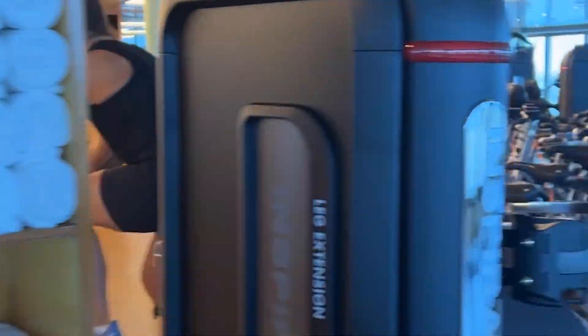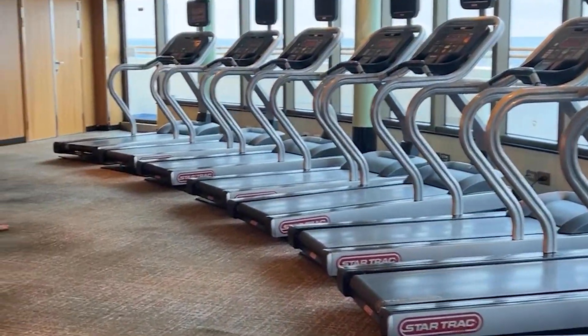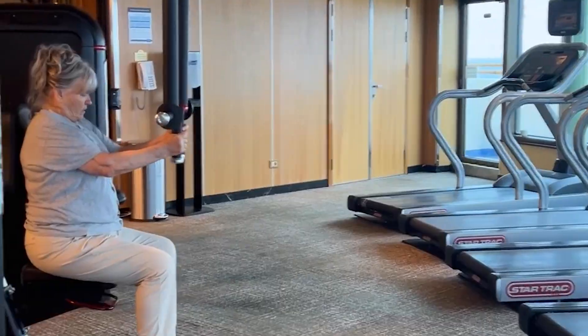So here's a typical workout area. There's spinning classes, yoga, stretching, and weight machines.